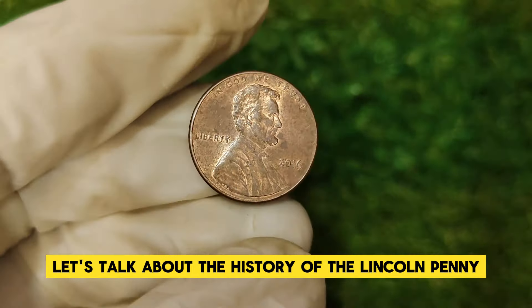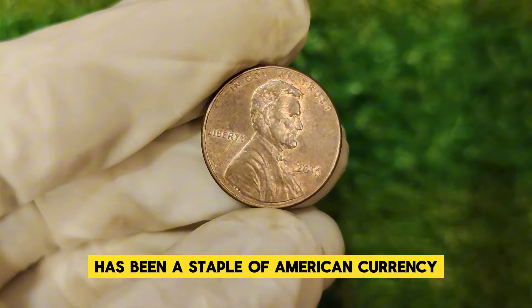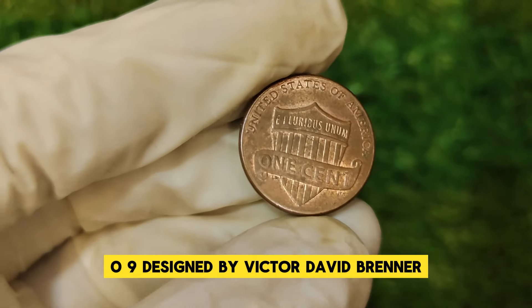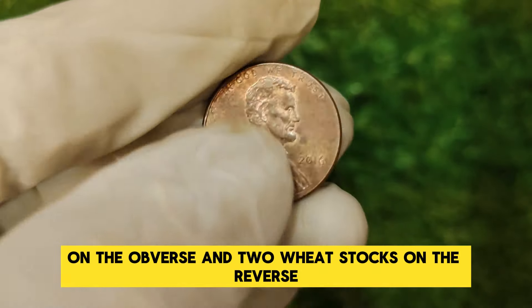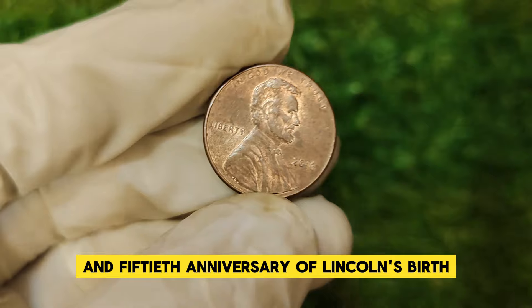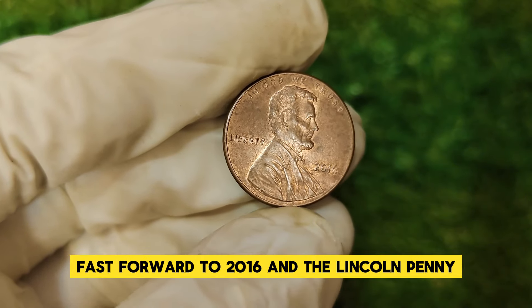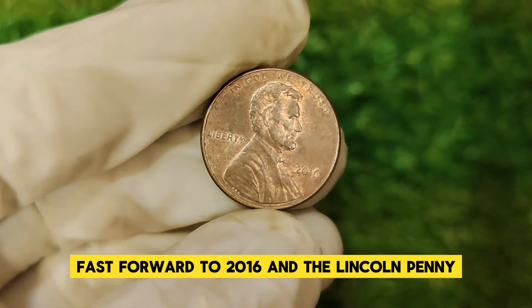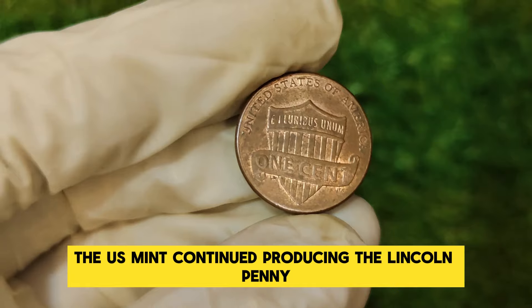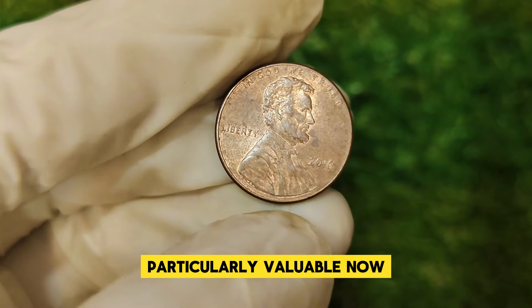Let's talk about the history of the Lincoln penny itself. The Lincoln one-cent coin has been a staple of American currency since it was first minted in 1909. Designed by Victor David Brenner, the coin initially featured a portrait of Abraham Lincoln on the obverse and two wheat stalks on the reverse. In 1959, to mark the 150th anniversary of Lincoln's birth, the design was updated to feature the Lincoln Memorial on the reverse. By 2016, the Lincoln penny was celebrating its 107th anniversary. The U.S. Mint continued producing the Lincoln penny with a familiar design, but with a few key variations that have made certain 2016 pennies particularly valuable.